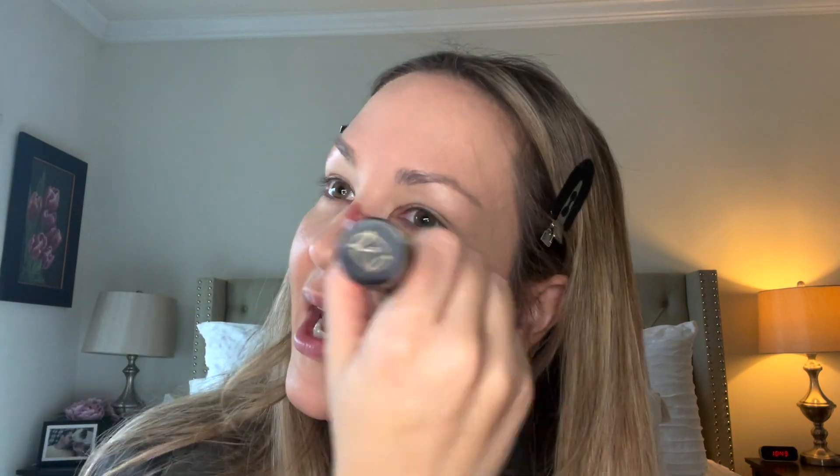I find that having used the Instant Glow Serum before applying the complexion stick makes it have just a little bit dewier finish all over, which I really like. That glow is so nice.